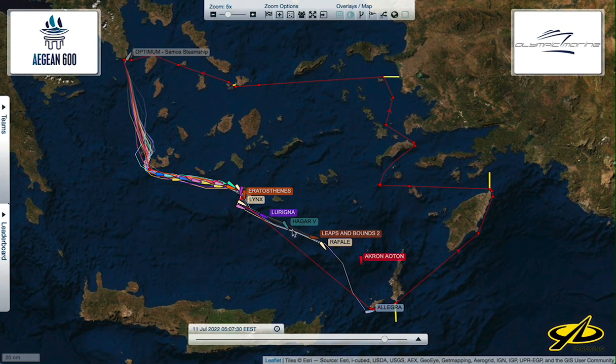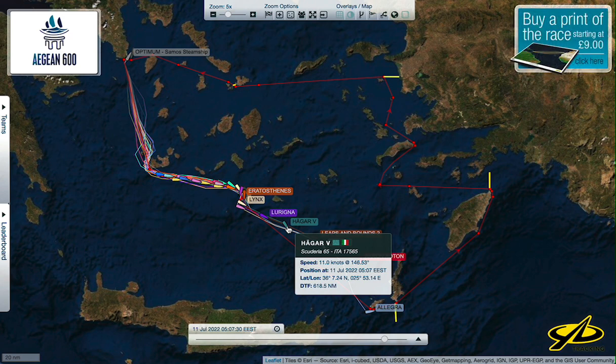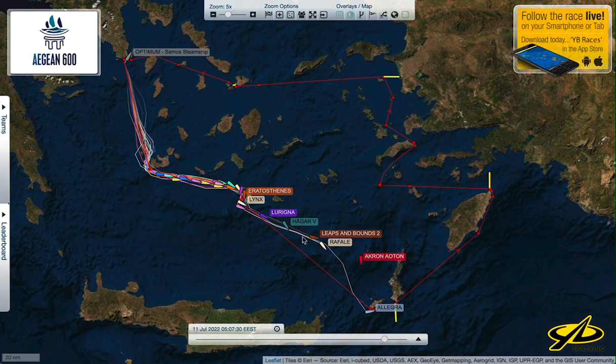Another big monohull is Haggar Five, a Scuderia 65 — also a fast cruiser-racer. This team was here last year, so this is a repeat entry, and they're lagging behind the leaders a little bit. In windy conditions like this, they could very well pass them if it gets more toward upwind on the other side of the course. But for now they're having to play catch-up to these two monohull leaders.